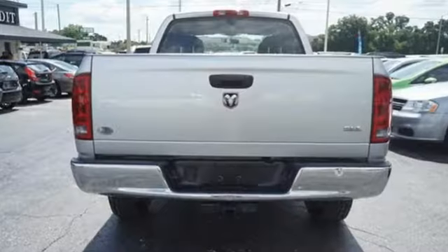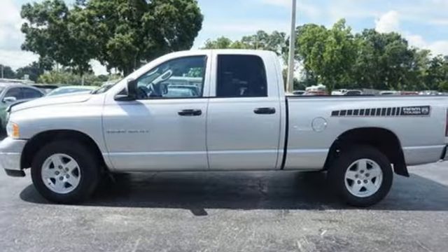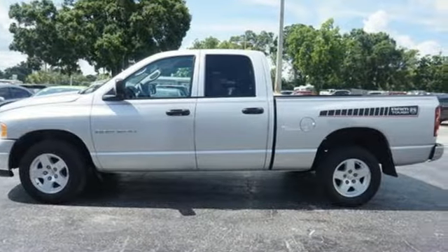With its powerful engine, roomy interior, and superb quality, this Ram 1500 is a force to be reckoned with. Come on out today and see it for yourself.